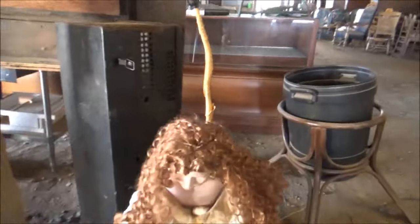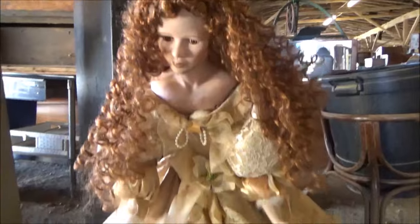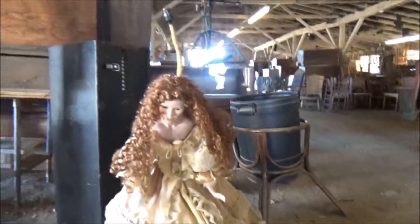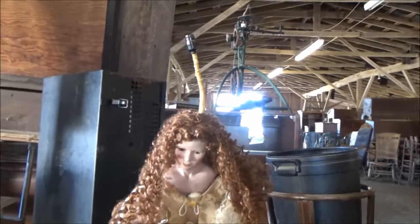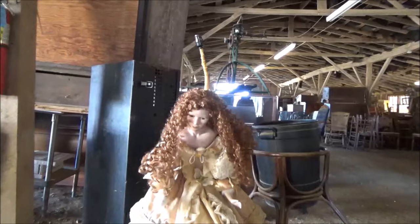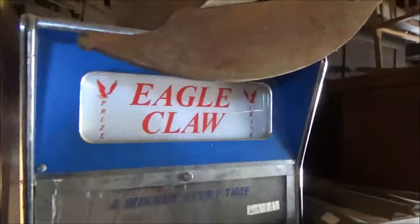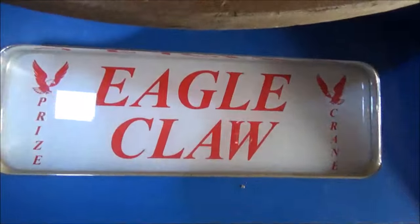This is a semi-life-sized doll right here. Oh my gosh — it's got something coming out of its back. This is actually a lamp. It's a giant antebellum doll lamp. Amazing. I don't know what this is — it's a cabinet. It's like an old claw machine. Eagle claw.